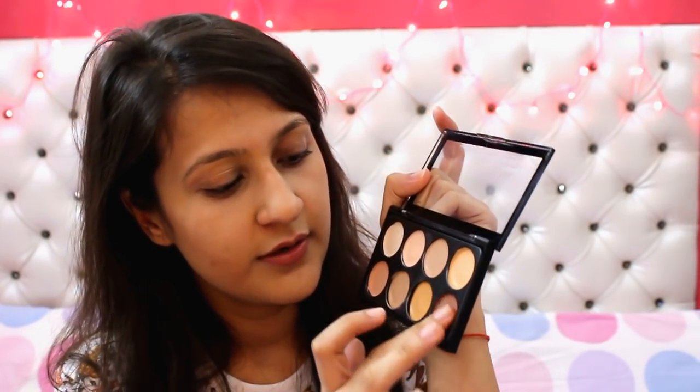I am also using the shimmer shade on my forehead and also on my chin so that it hides away my double chin.